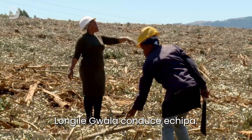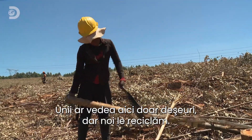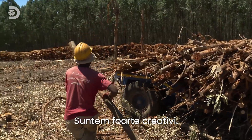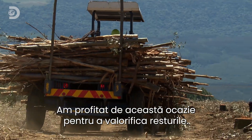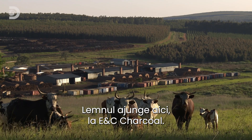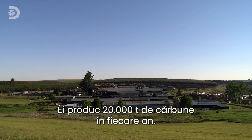Lungiligwana is in charge of the team. "To some people it looks like this is waste, but to us it's a recycle thing. We are very creative people. We saw this opportunity for us to make something out of this." The wood comes here to E&C Charcoal, where they produce 20,000 tons of charcoal every year.